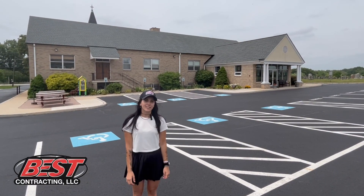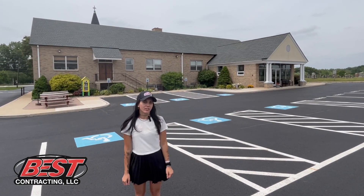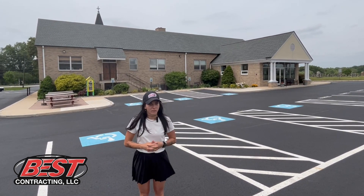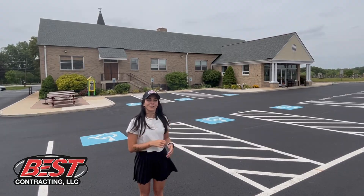Hey guys, Erica here with Best Contracting. We're at this church today. This job just finished up yesterday, and this was a 7,500 square foot commercial roofing job. We're here today with Myron, and we're going to do the final walkthrough.